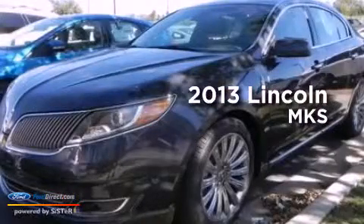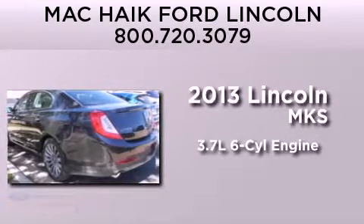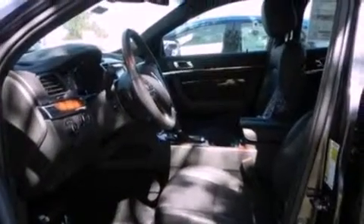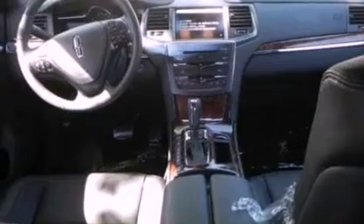This is a brand new 2013 Lincoln MKS. It features a 3.7 liter 6-cylinder engine and an automatic transmission. Its top features include traction control and stability control systems.